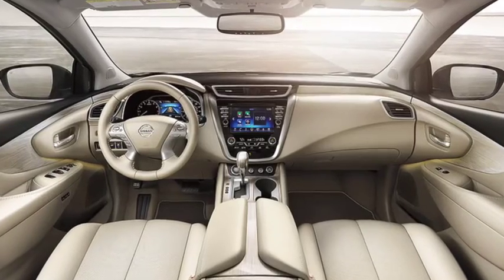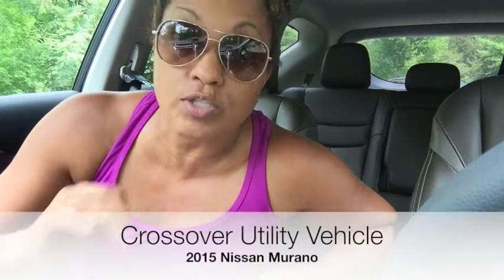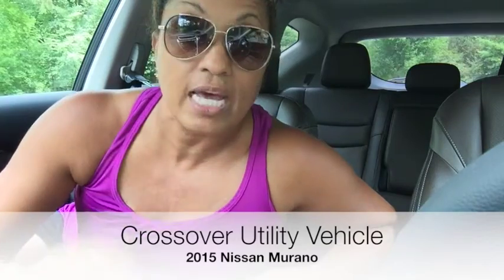One of the things that I really super dig about this car is it's quiet. You hear that? Neither do I. This car is good, solid, quiet, it handles like a dream. This is a crossover utility vehicle, and as you can see it seats five comfortably. The back seat is actually pretty roomy.